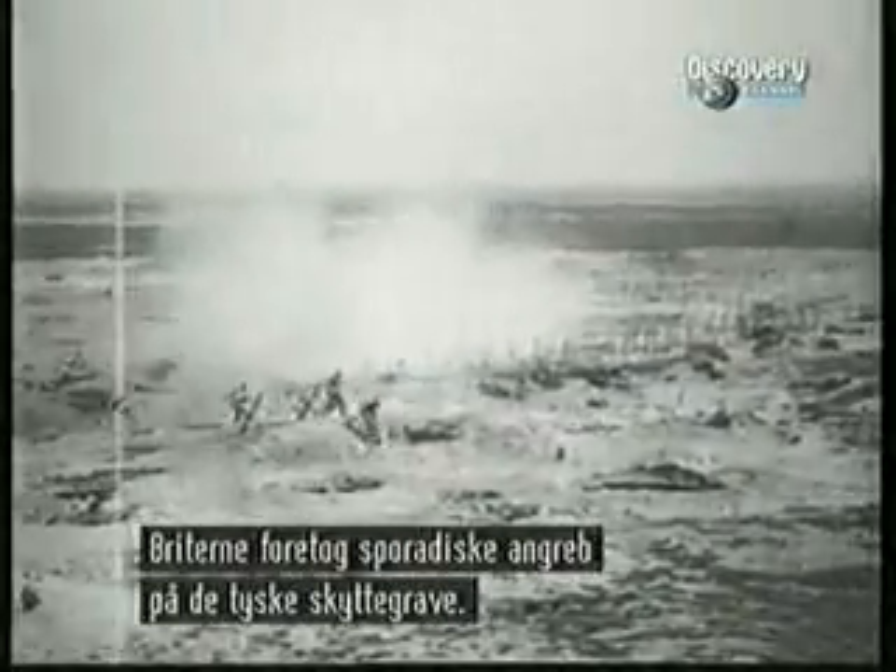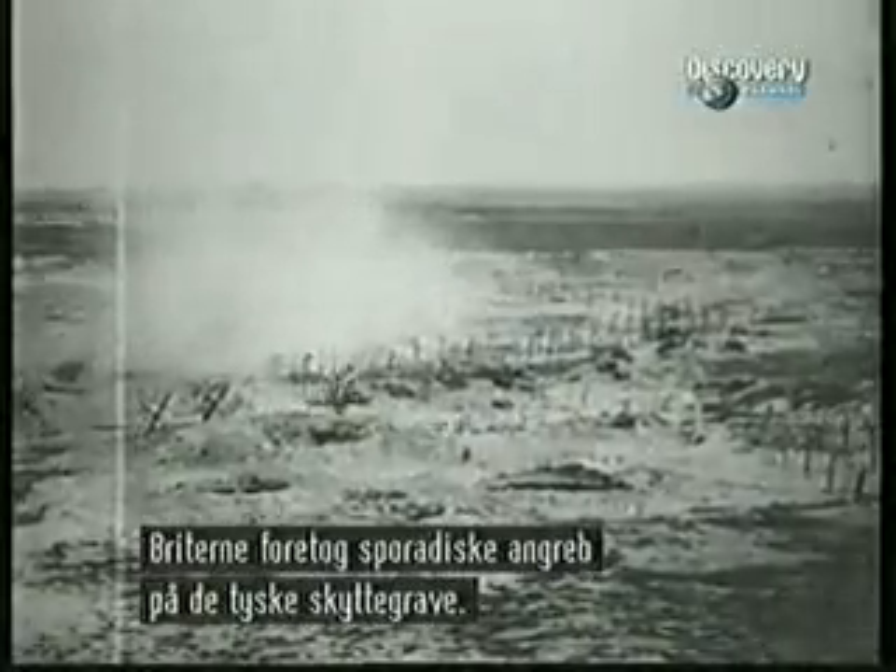British pilots demoralized enemy ground troops with strafing runs on German trenches. The most memorable aircraft of World War I was to be the fighter.